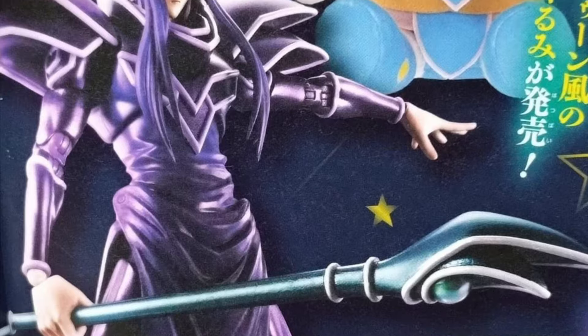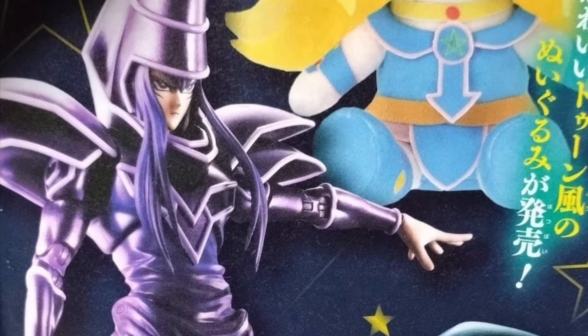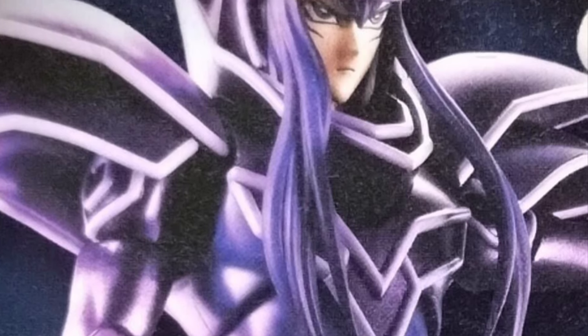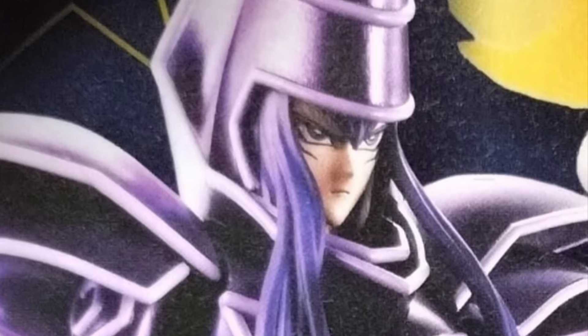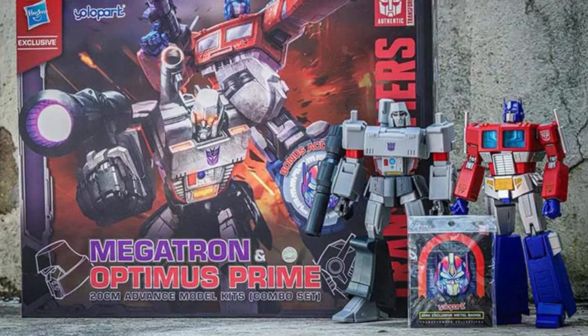As I alluded to at the top, there's another SH MonsterArts piece of news — they are doing a Yu-Gi-Oh Dark Magician. It's funny that it's in the SH MonsterArts line. These are magazine scans so no official pics yet, but stay tuned. I don't think I'm getting this one — I'm in for the more monstrous hero stuff but not something like this.